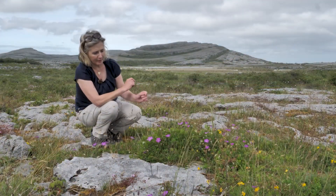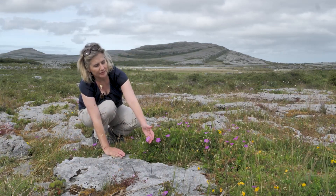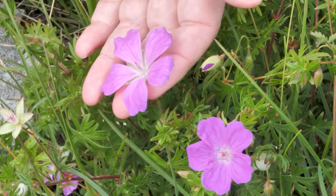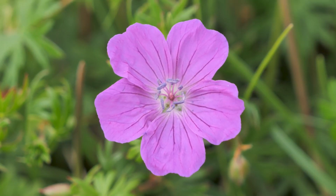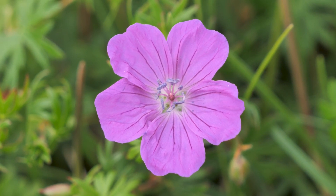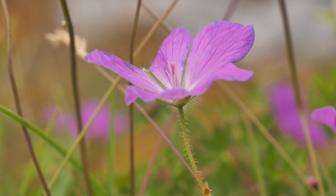This is the bloody cranesbill. It's common in Ireland but particularly abundant across the Burren, as you can see behind me. The flower has five pinky-purple petals, slightly notched, and the anther in the middle when the pollen is on it is blue. The stem is slightly furry and has two bracts.